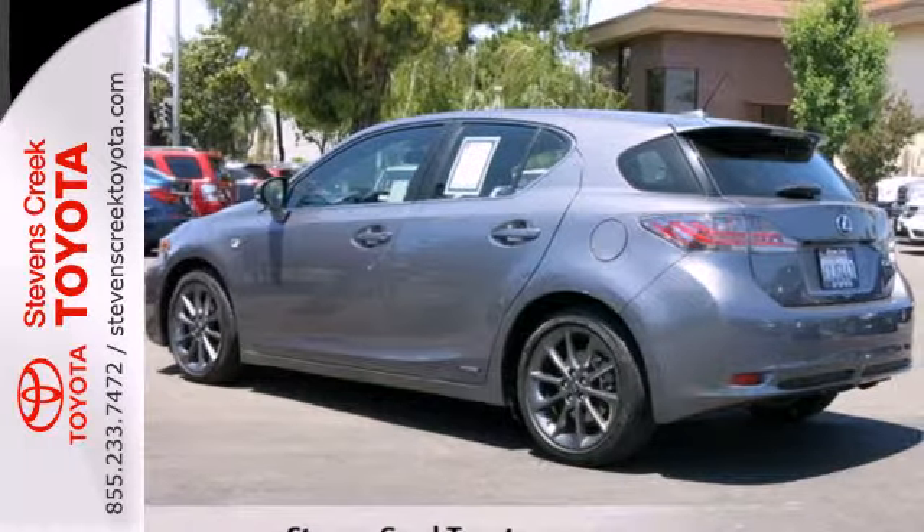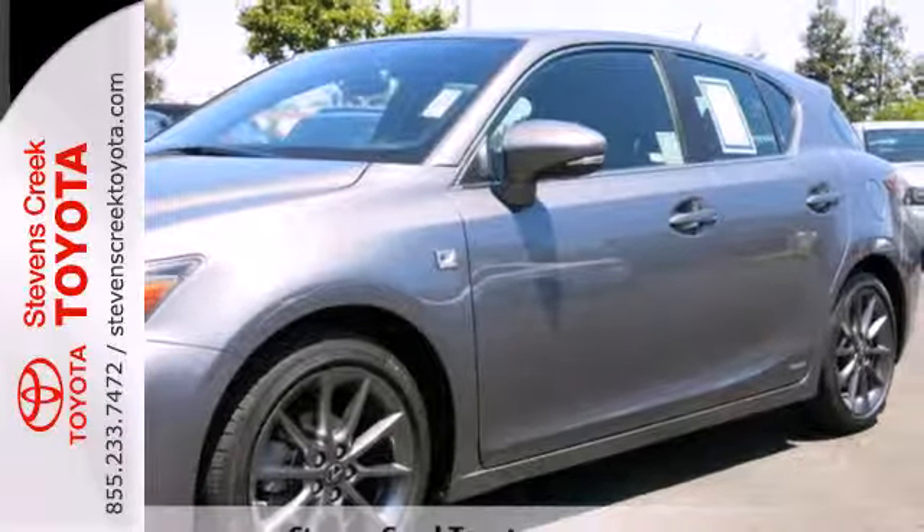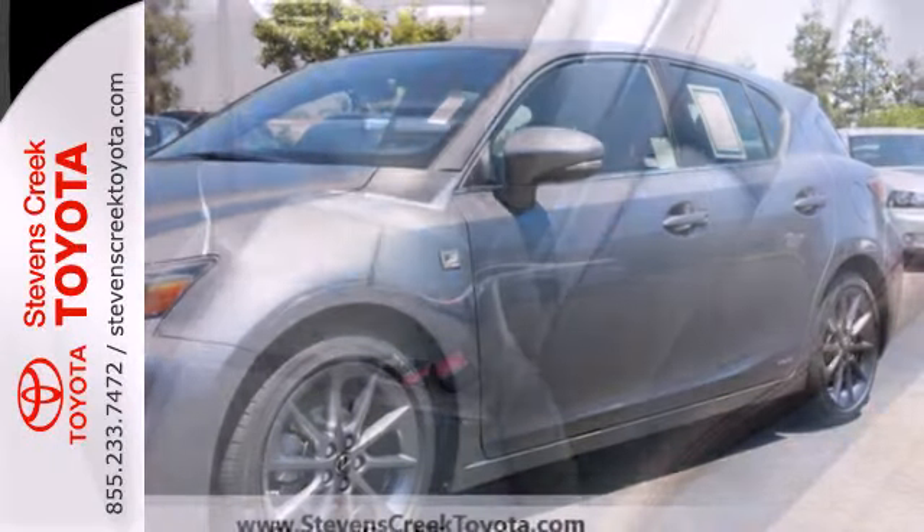Safety amenities include brake assist, electronic brake force distribution, multiple airbags, and stability and traction control.